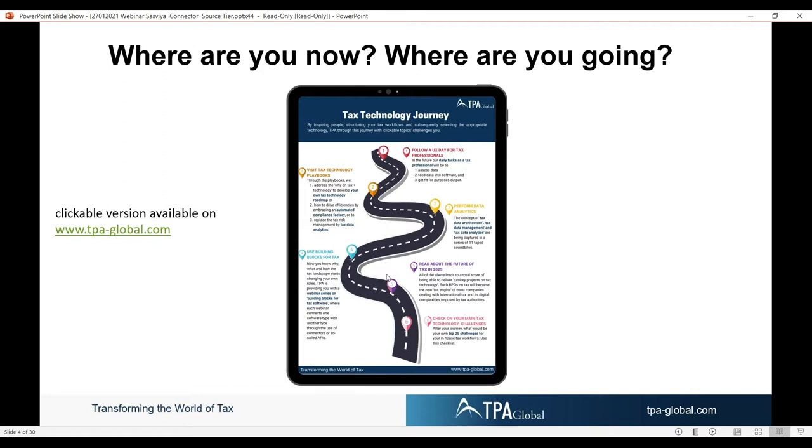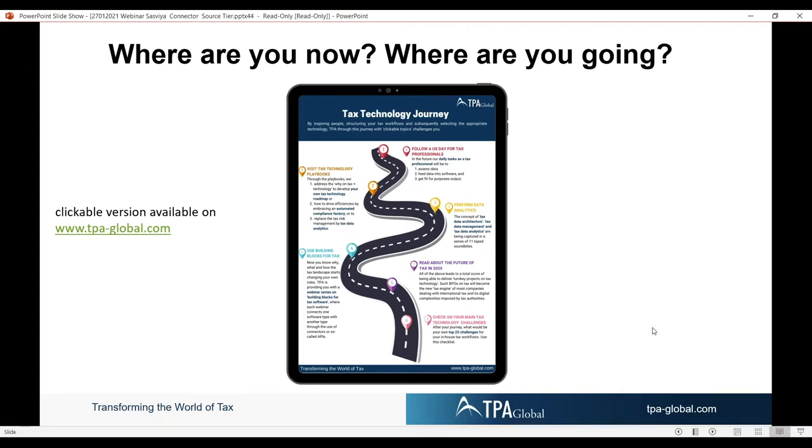This is all clickable, so you can spend 30 seconds on it, or you can also take three and a half hours to train yourself on all these concepts, depending on your interest. With that, let's move to the next slide.